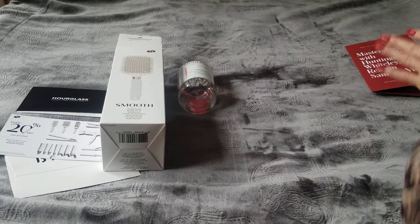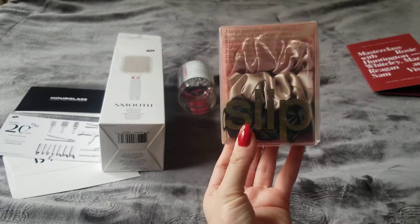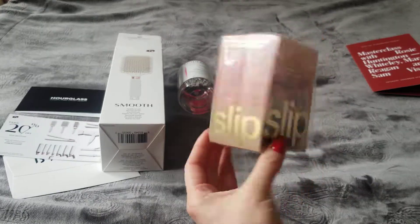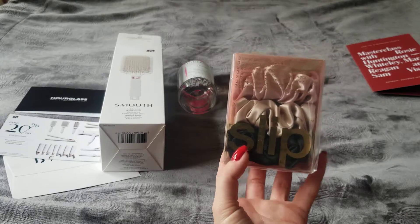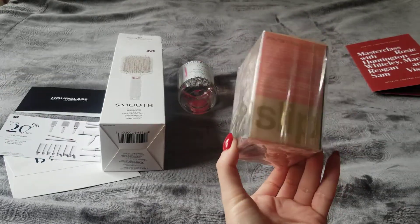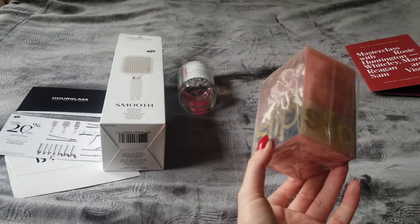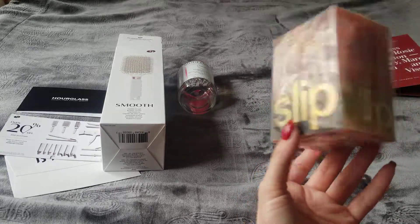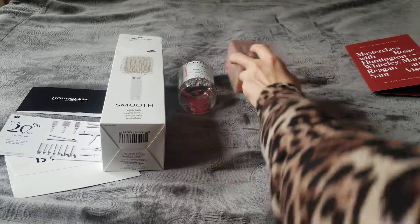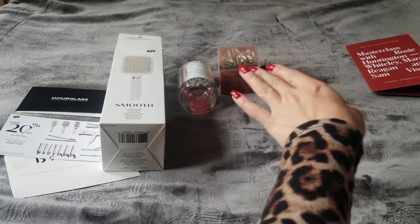The next item is Slip Scrunchies — a set of three large scrunchies in pink, nude/beige, and black. I'm not going to be using these. I use clips, not scrunchies. I was raised in the 90s and I'm kind of over it — I don't want to bring it back.